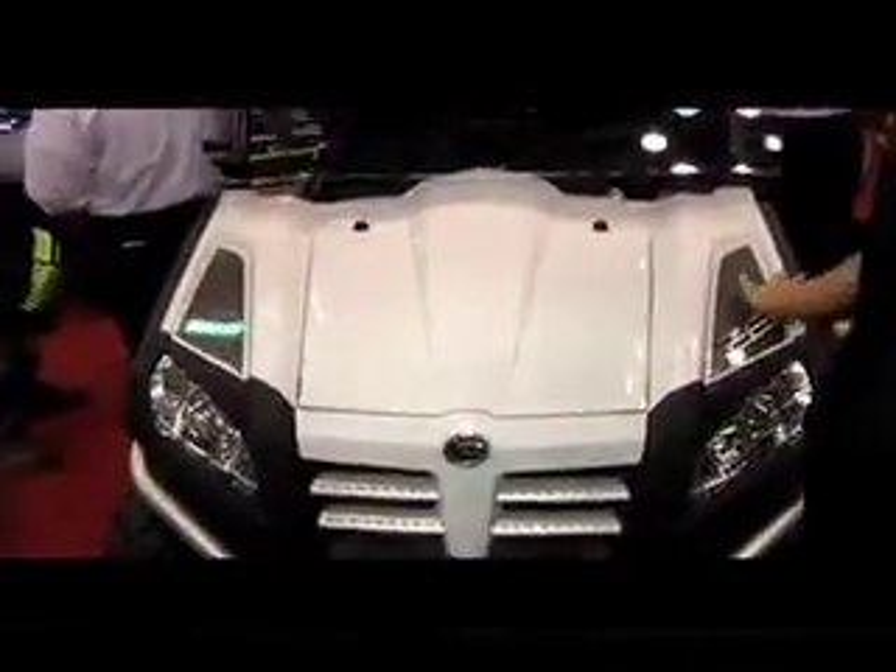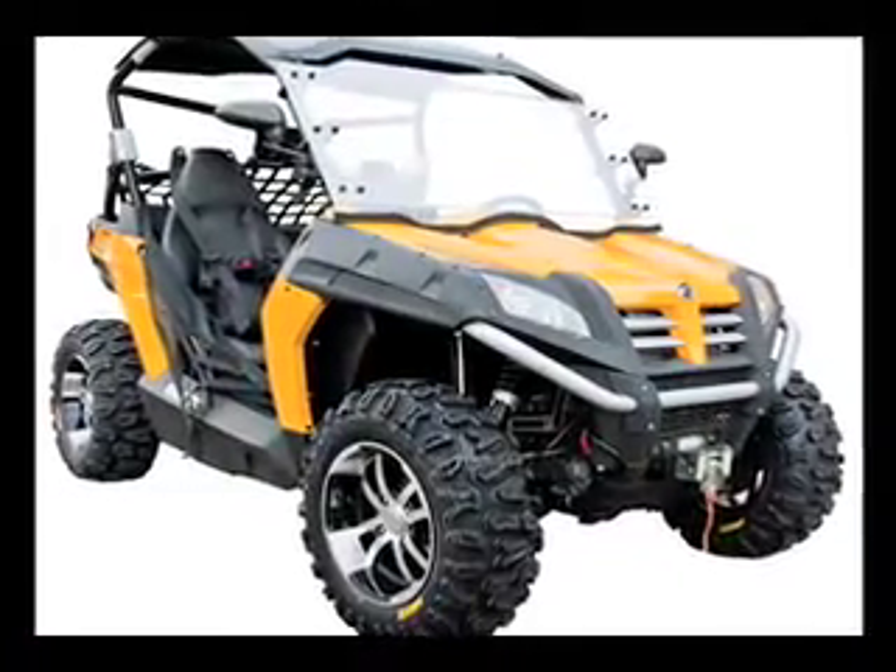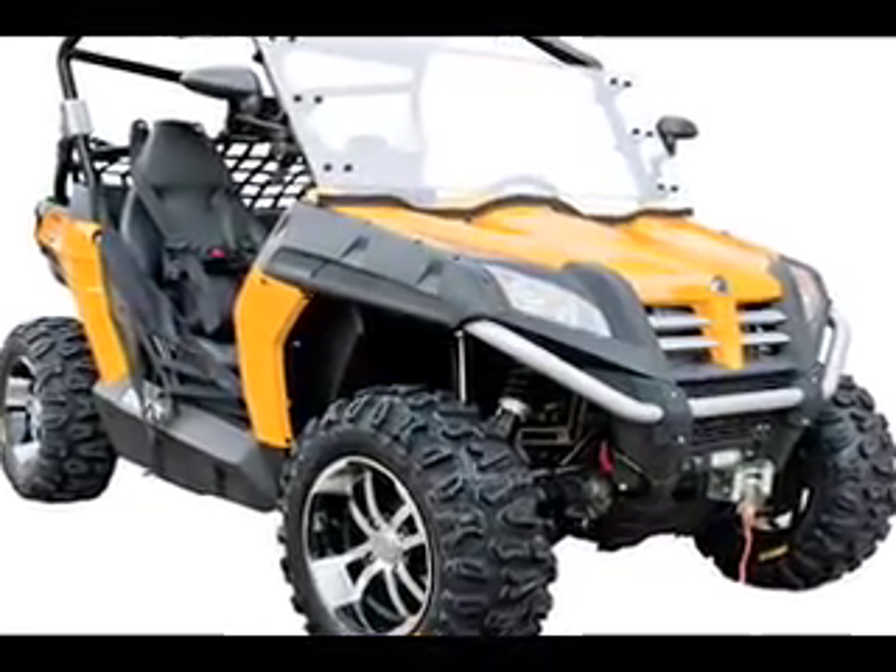Hey there, I'm with Matt with CFMoto. He's going to give us the rundown on the latest ATVs. What we got for 2011, what we're excited about is the new Z line of Sport UTVs for us. What we've got here is a white one. The way you see it is the way it's coming to the dealer, which is what the end user is actually going to get.